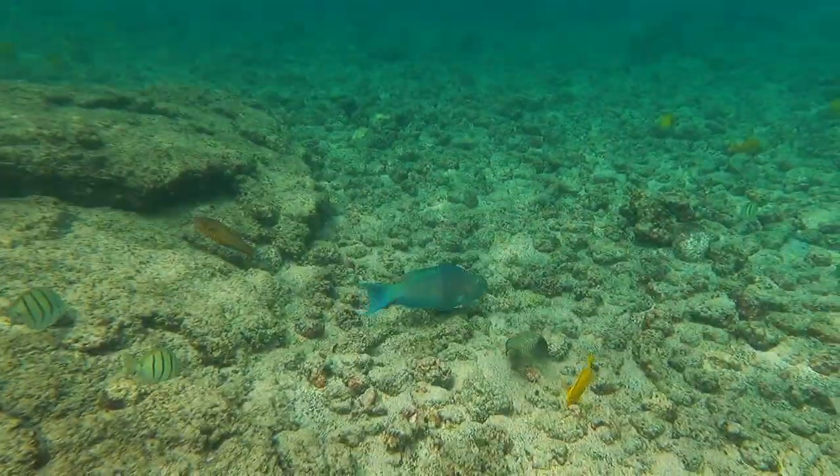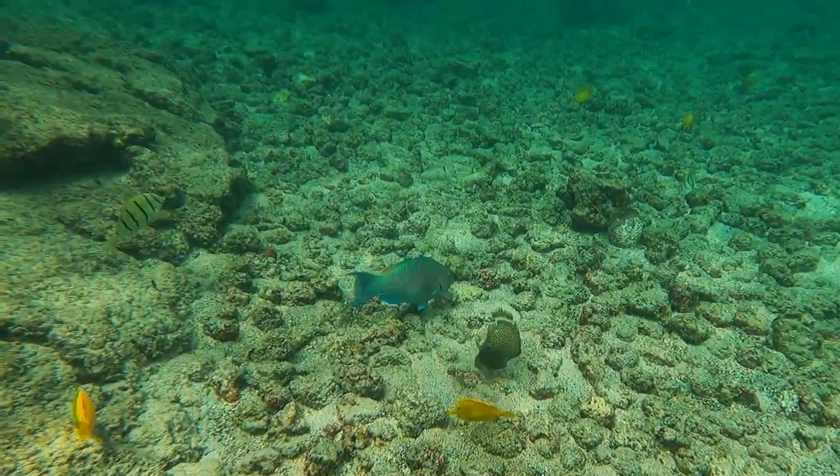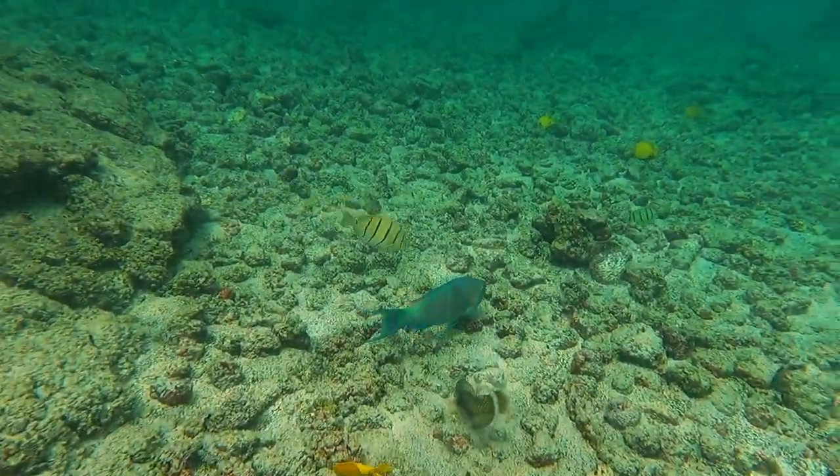We've always called these rainbow fish, like the book, but they're actually pale-nosed parrotfish. I'm done with my first round of snorkeling and Kat's going to take the camera and do hers.